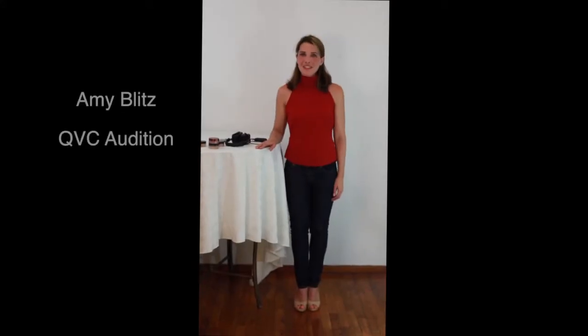Hi, my name is Amy Blitz and this is my QVC audition tape. I'm a New York City actor and I've been acting for several years. I've done some independent films, student films, a lot of theater, commercials, soap operas.